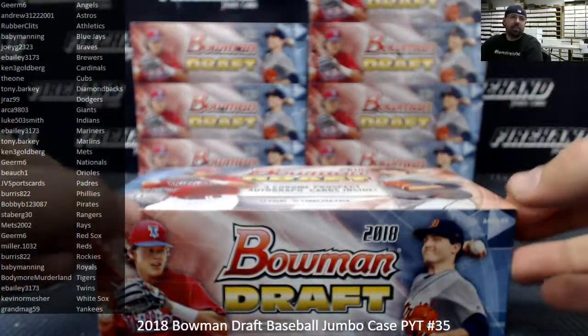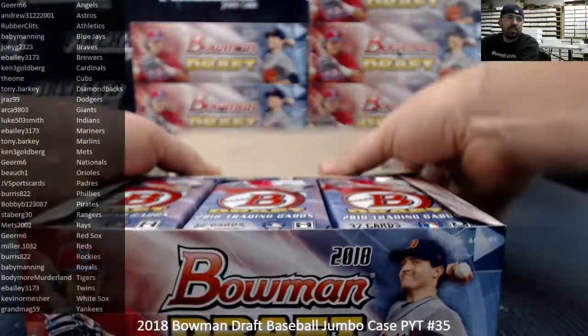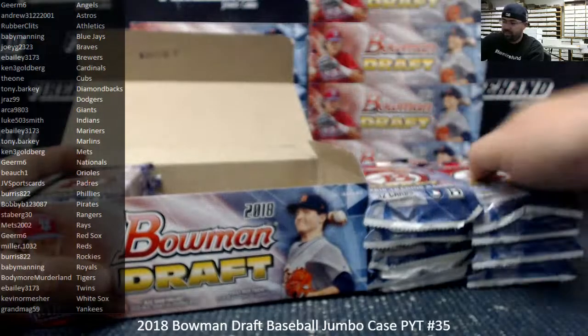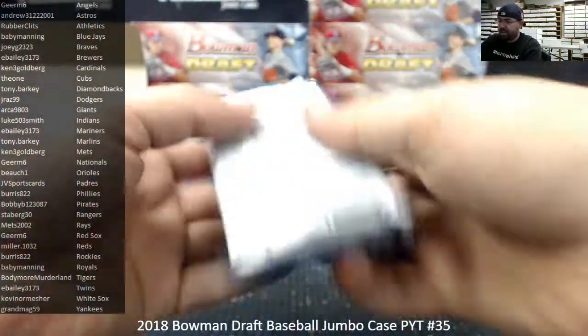The biggest cut auto you could probably get is Andre the Giant. Andre the Giant's going to have a cut signature in Transcendent. All right guys, good luck everybody. Here we go.